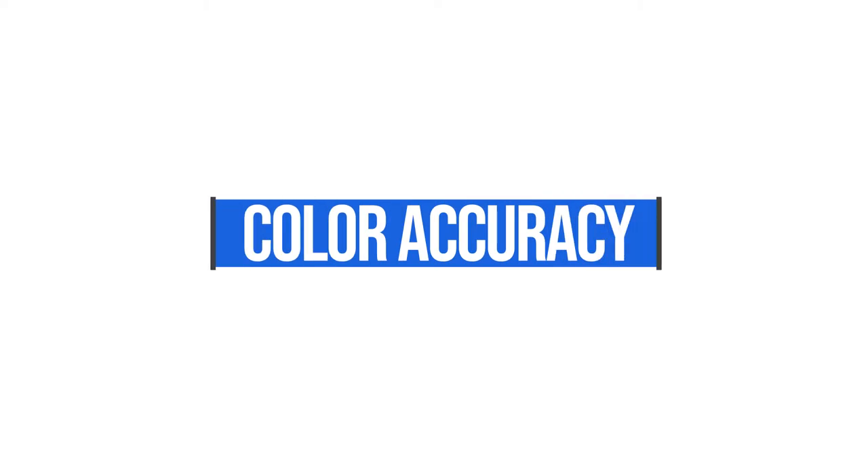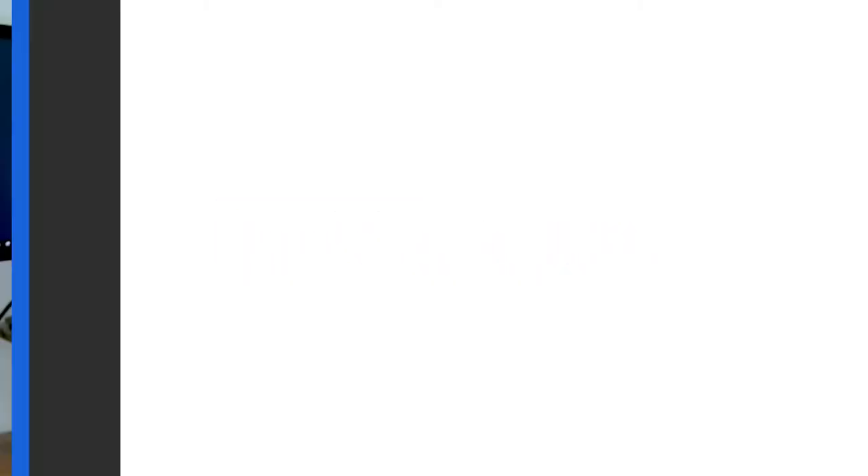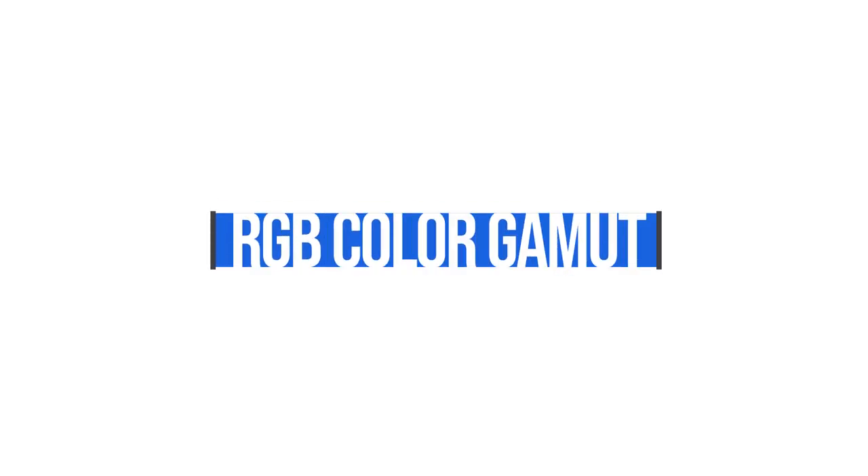The next thing that is super important is color accuracy. Color accuracy is categorized by the RGB color range — how much of the RGB color range can a computer display? A good color range is anywhere from 87 to 100 percent. The computers listed below all fall within that range, and I'll list the color range right next to each model so you know exactly what you'll be getting.